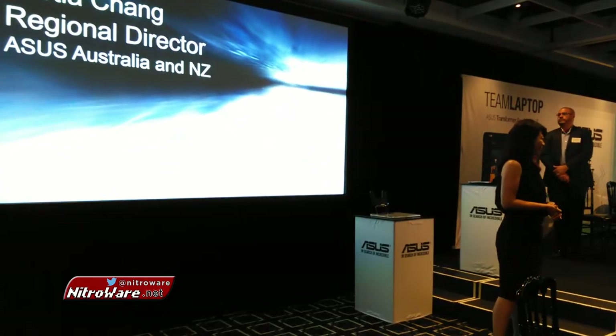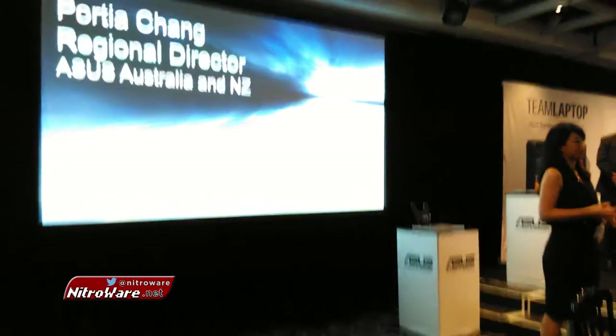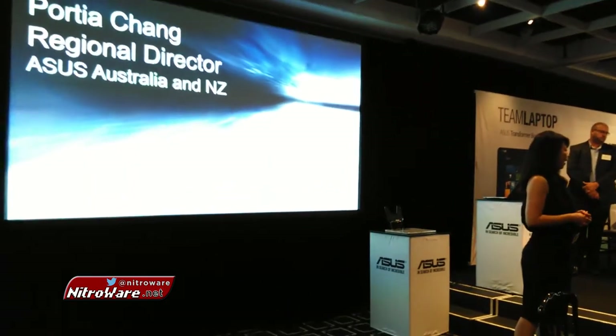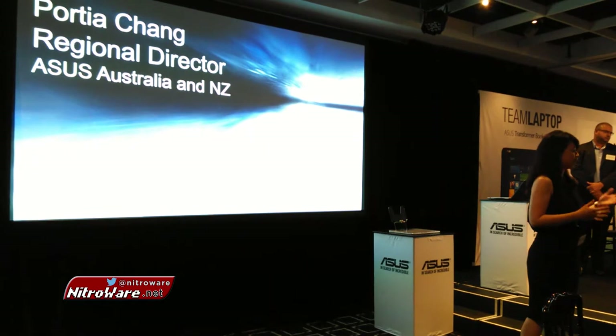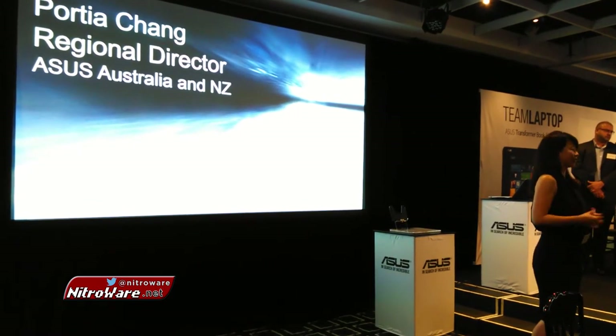ASUS Australia and New Zealand. I'm very much looking forward to meeting some of you in person after the presentation finishes up, and I certainly hope that you're going to spare your time with us for the entertainment that we have prepared for you for the night.